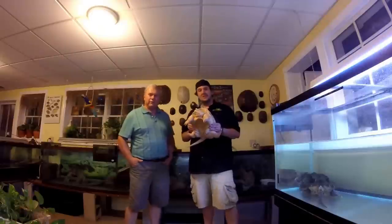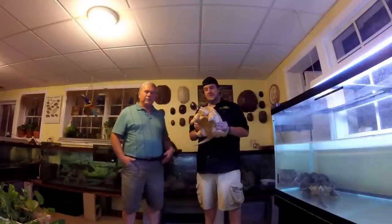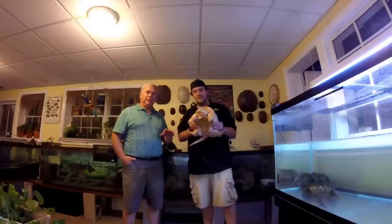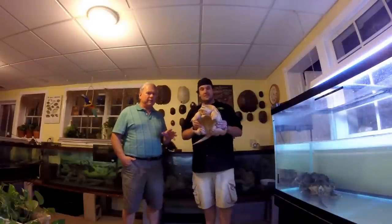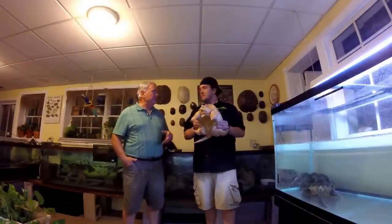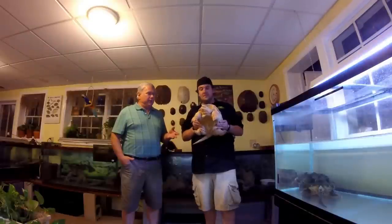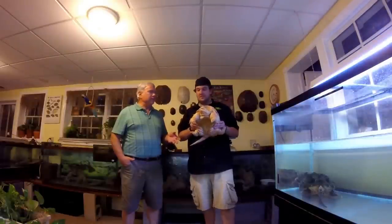I'm Ray from Mid-Atlantic Turtle and Tortoise Society, and the turtles you're going to see are almost 99% of them all people's pets. Had them for many years and they've taken very good care of them. Through MATTS we've adopted them out and a lot of them came to me. I'd encourage people that if they're interested in turtles to check out if you have a local turtle tortoise society for your state.